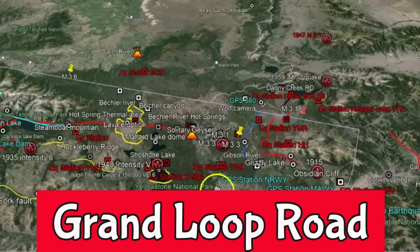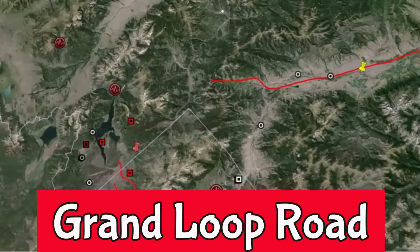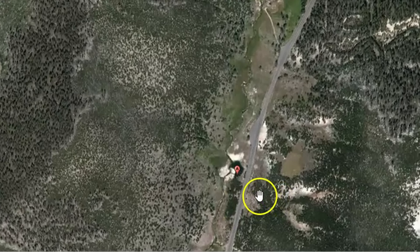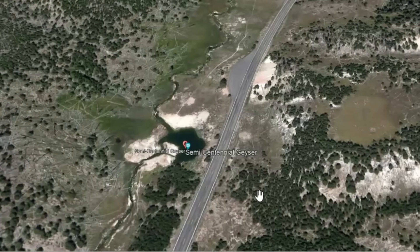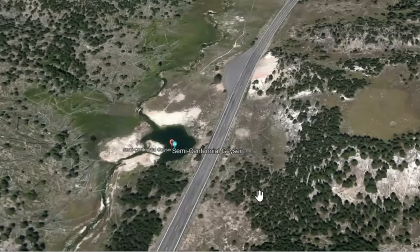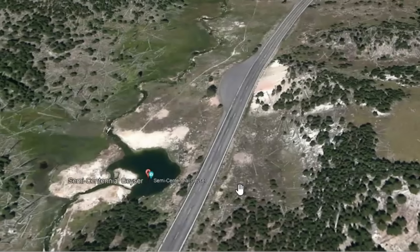Here we've got Yellowstone Lake, so this would be in the northeastern section of the park. And there's the road looking at it from the street view. I would think somehow they were distracted or something. The one wheel is missing, so maybe the tire came off. It could have been anything, but they're not saying.